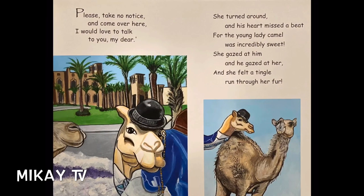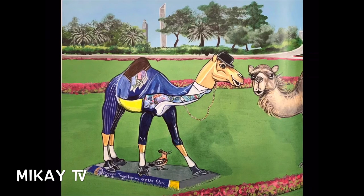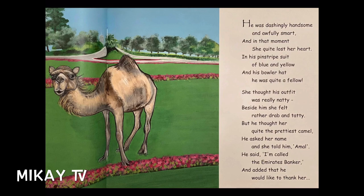"Please, take no notice and come over here. I would love to talk to you, my dear." She turned around and her heart missed a beat, for the young lady camel was incredibly sweet. She gazed at him, and he gazed at her, and she felt a tingle run through her fur. He was dazzlingly handsome and awfully smart. And in that moment, she quite lost her heart. In his pinstripe suit of blue and yellow, and his bowler hat, he was quite a fellow.